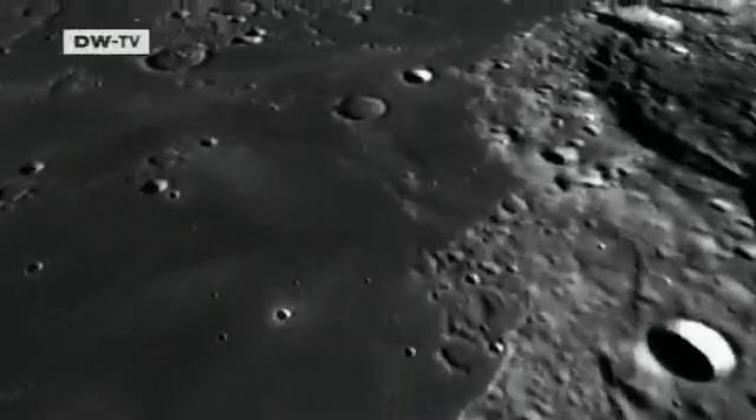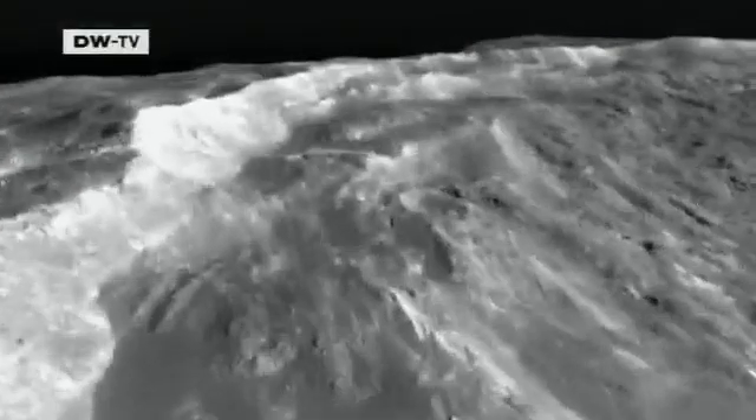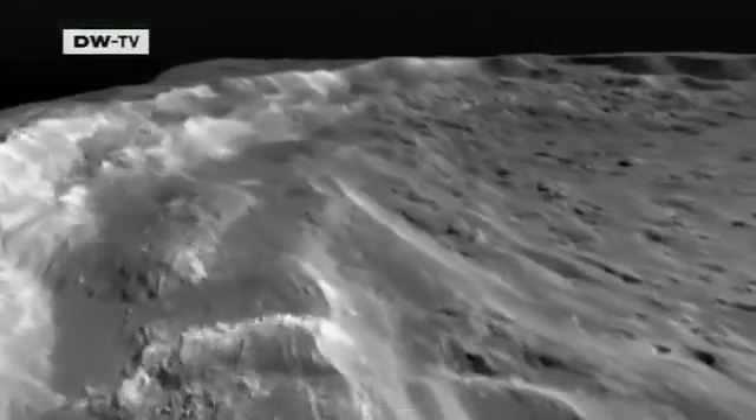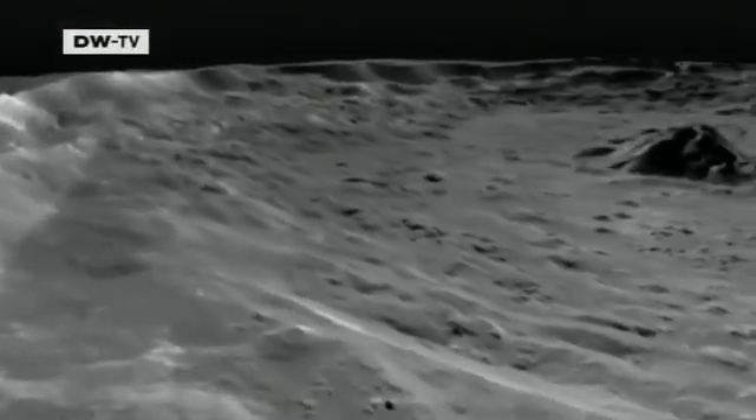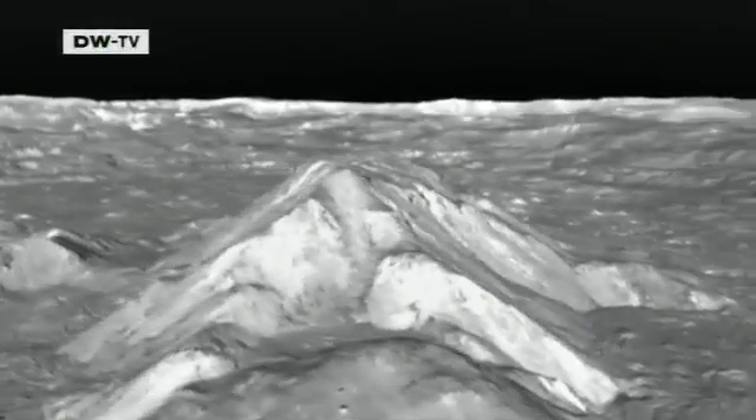For now, the Moon is remote and uninhabited, but that might soon change. Scientists are dreaming of a manned lunar station that could serve as a base for missions into more distant reaches of outer space.